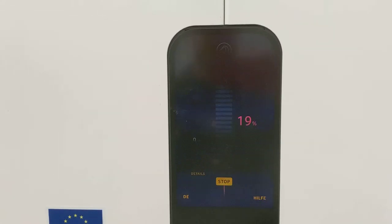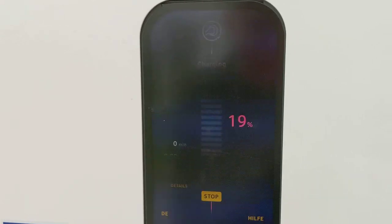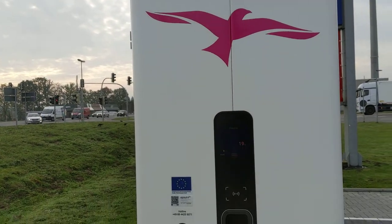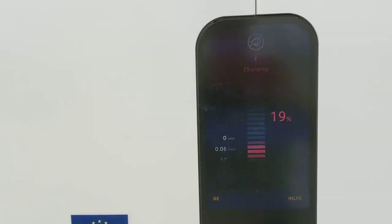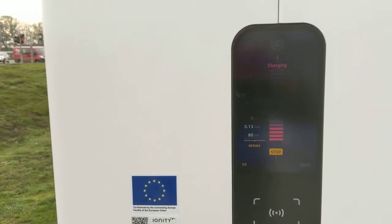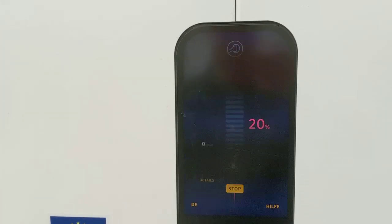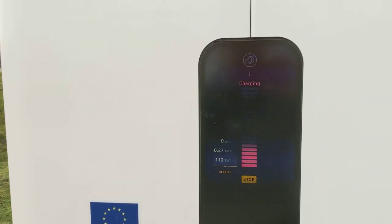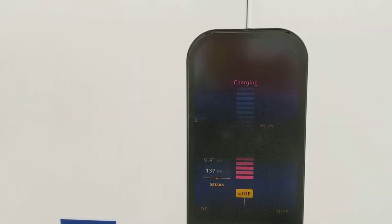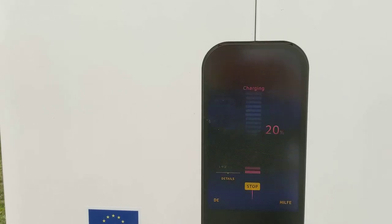Let's check this out — the new screen has a flicker like crazy. How high will it go? It's already at 100 kilowatts and going up: 140 and going up, 150...